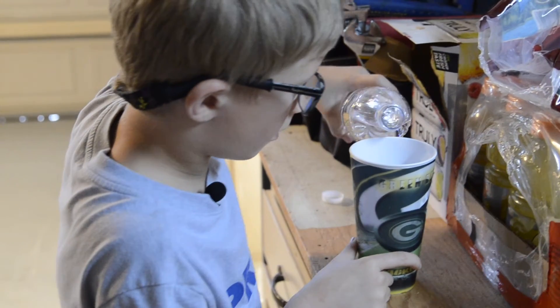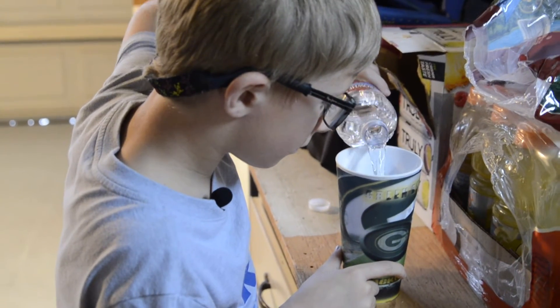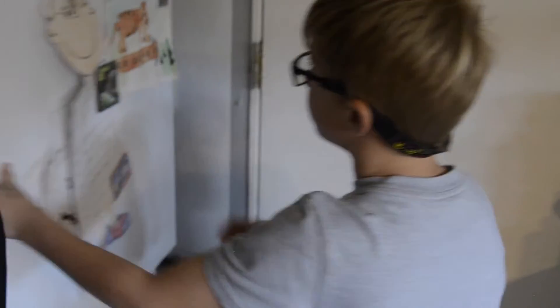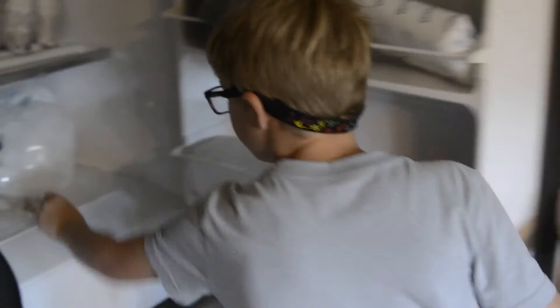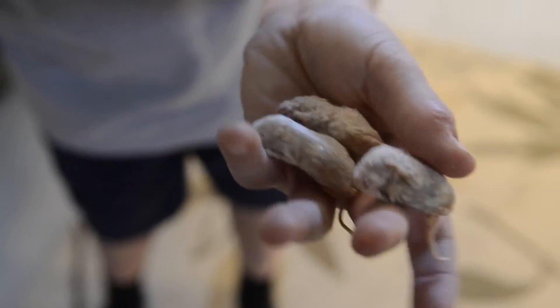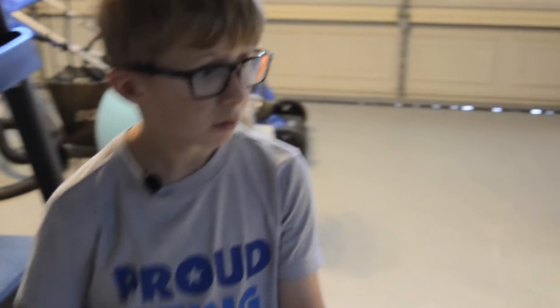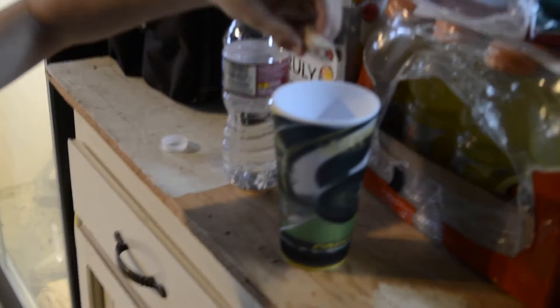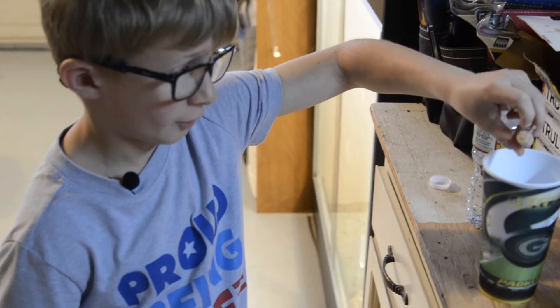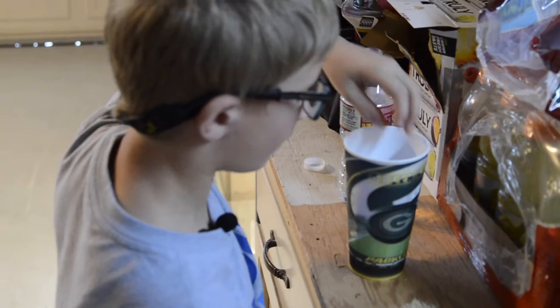First we put the water in. Now we walk over to the freezer and we grab three pinkies. These are pinkies — they are baby mice that we feed some of our smaller snakes. So we defrost them, otherwise it would be very bad to feed the snakes them frozen. So plop them in there.